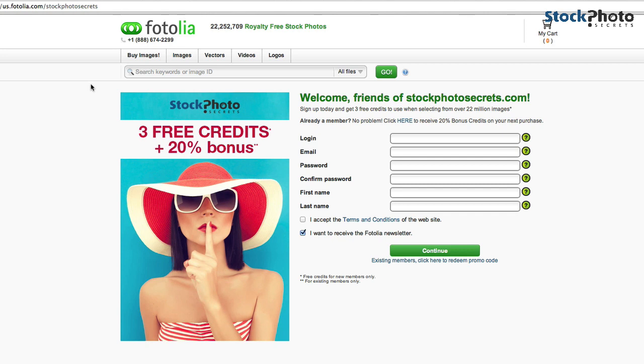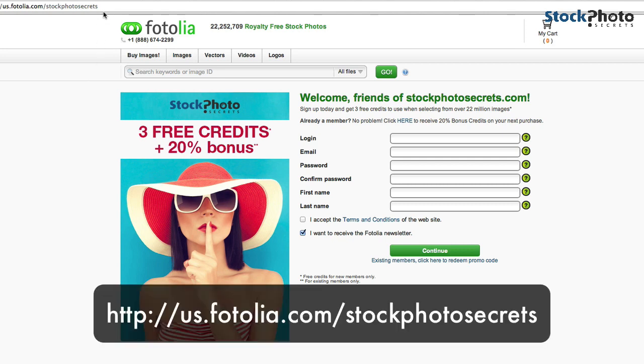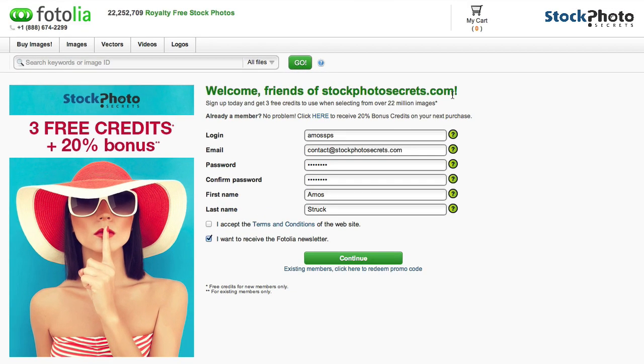Let's go ahead and register on that site. You must be sure you're on that site — if you're on the normal Fotolia website, you won't get the three free credits. Just make sure you've clicked the URL below the video. Now fill out all the forms here with your login email address, password, and first and last name.